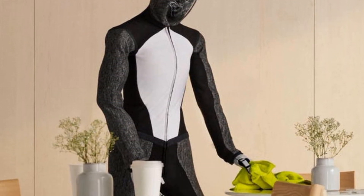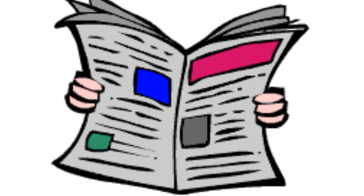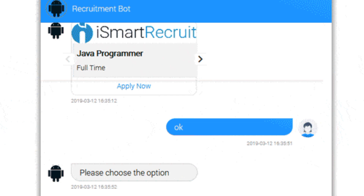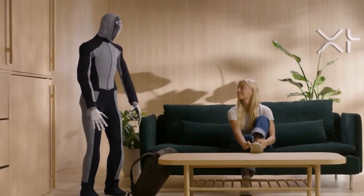Neo Beta also has a personal companion side. It can play music, read you the news, or even help you meditate. If you're feeling lonely, Neo Beta can chat with you in a friendly, human-like voice. The conversations might be simple, but it's reassuring to have a little company, especially if you live alone or spend a lot of time working from home.